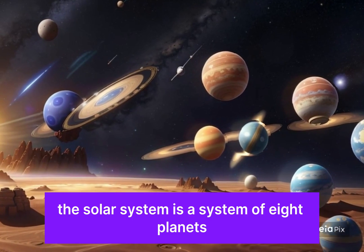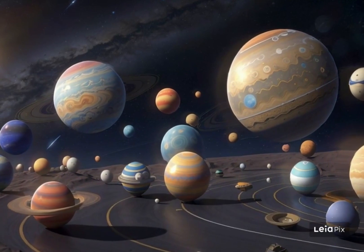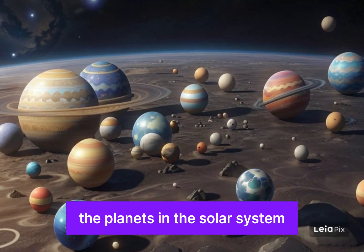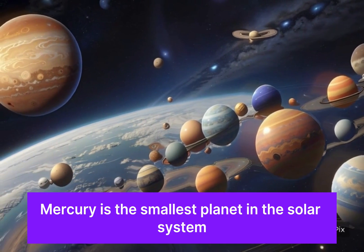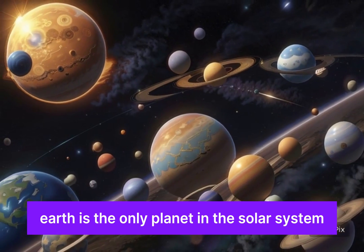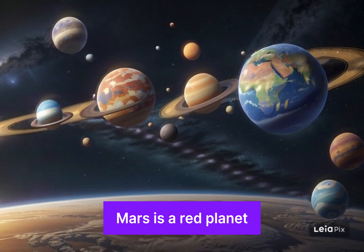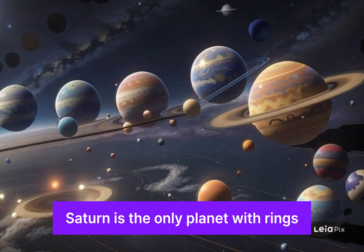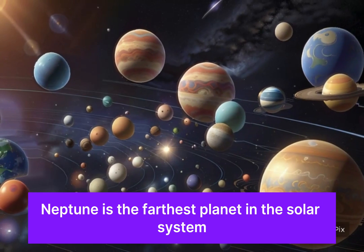The solar system is a system of eight planets, including Earth and many smaller celestial bodies. The planets orbit around the sun and are different sizes with different features. Mercury is the smallest; Venus is the hottest; Earth is the only planet that supports life; Mars is a red planet; Jupiter is the largest; Saturn is the only planet with rings; Uranus is a tilted planet; and Neptune is the farthest planet in the solar system.